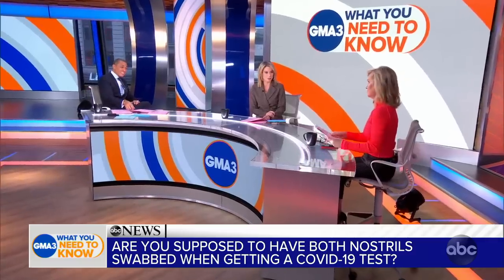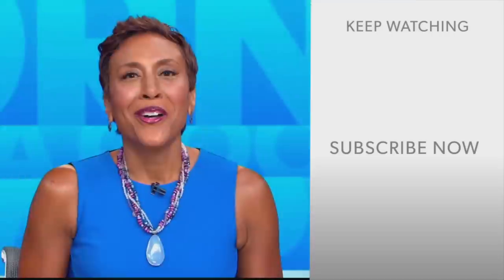There you go — great questions, good to know. And you can submit your questions to Dr. Jenn on her Instagram at Dr. Jay Ashton.